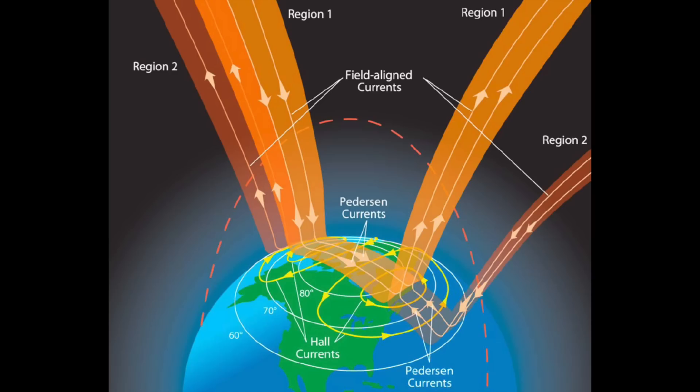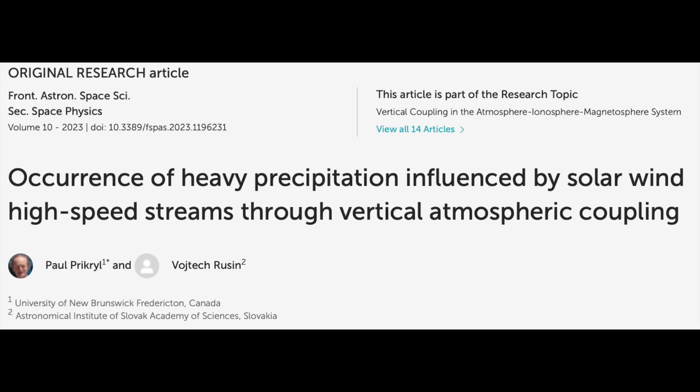The Birkeland currents are one of the main ways space weather interacts with the Earth, delivering a current-in, current-out plasma and electromagnetic particle energy exchange between geospace and the atmosphere. This occurs at the polar region, which makes high latitude an excellent starting block for studying the impacts of solar activity on the weather.